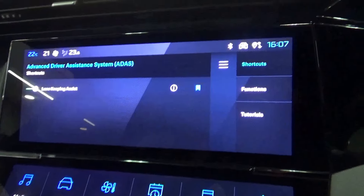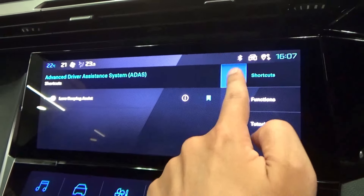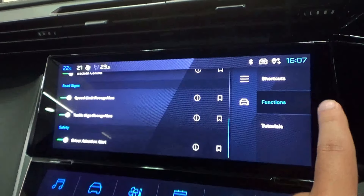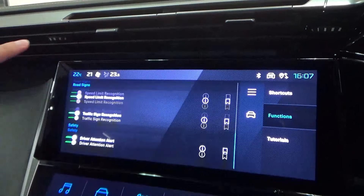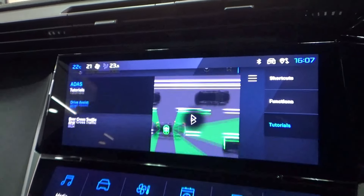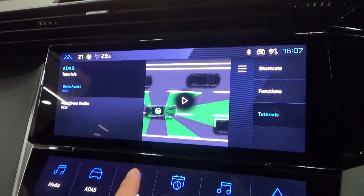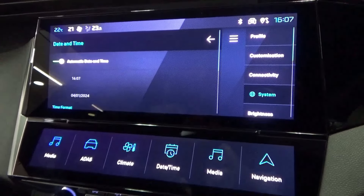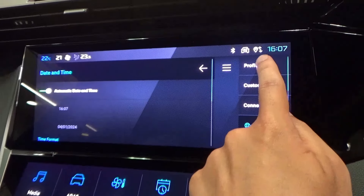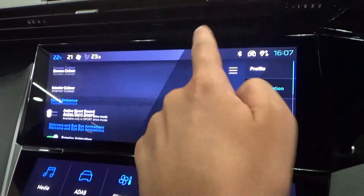The advanced driver assistance system menu allows you to turn on or off safety features and view video tutorials. Day and time settings are adjustable here. It also brings up the settings menu with options for private profile, connectivity, audio, vehicle and many more.